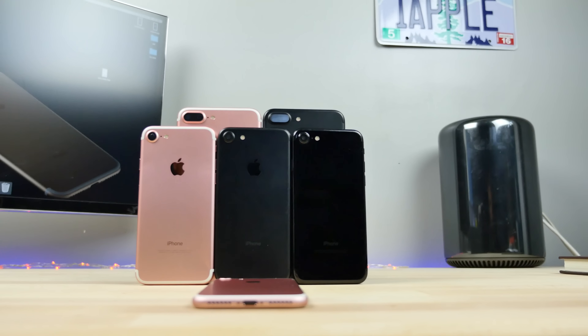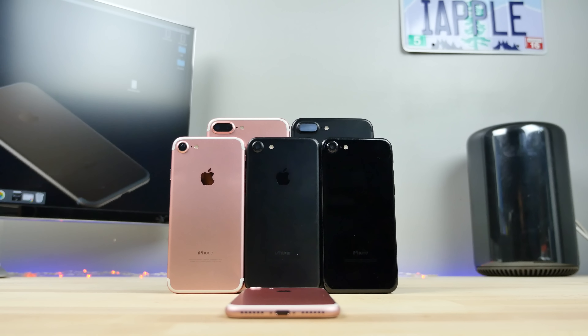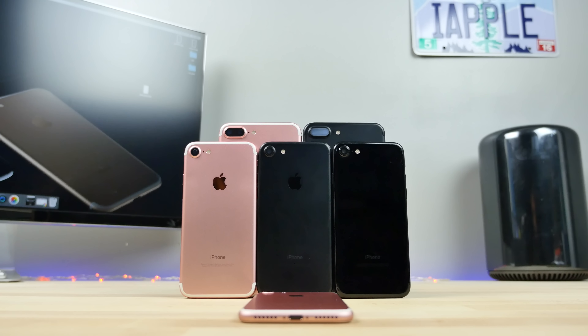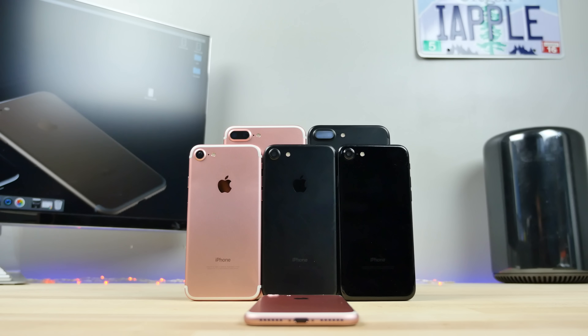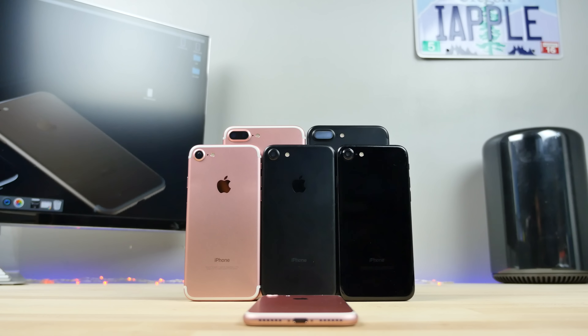Those are just a few things I didn't know about the 7 or 7 Plus that I wanted to share with you. I hope you learned a thing or two. The iPhone 7 and 7 Plus has been a pretty awesome release — even for a couple of the negatives, there are way, way more positives that outweigh them. Thanks so much for watching guys, have a great day. Enjoy your iPhone 7 and 7 Plus.